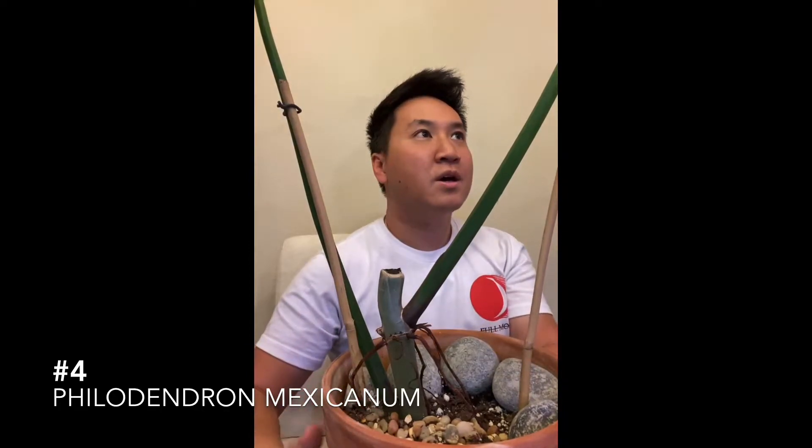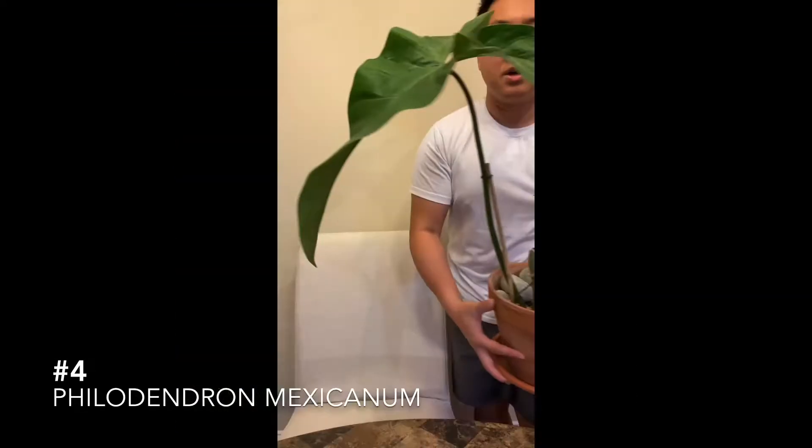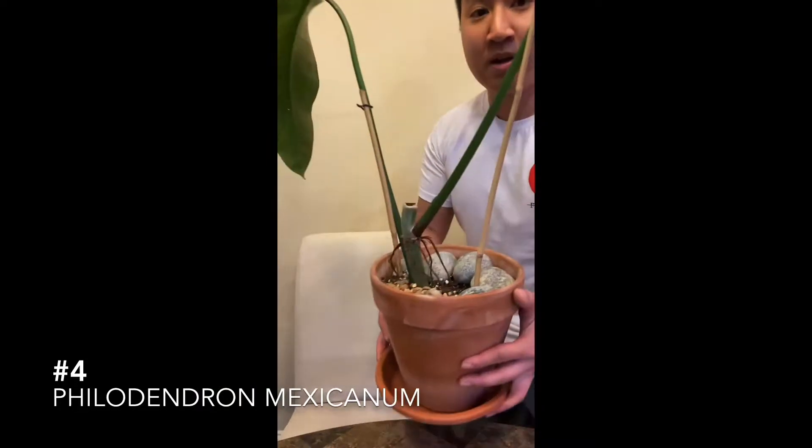You can see some of the aerial roots here. This is a favorite because I just love the shape of the leaves and just how big they can get. That's number four.